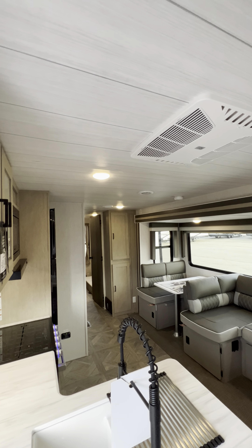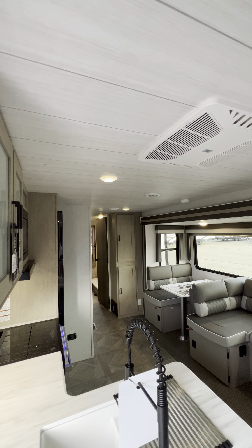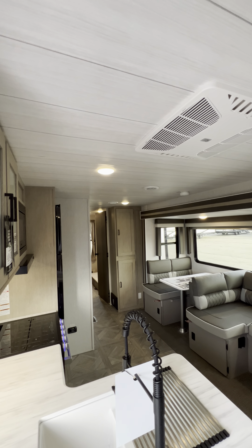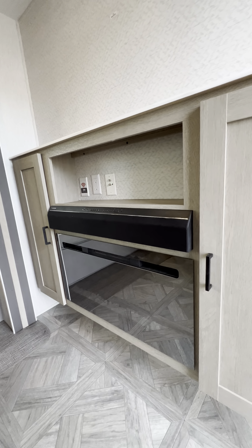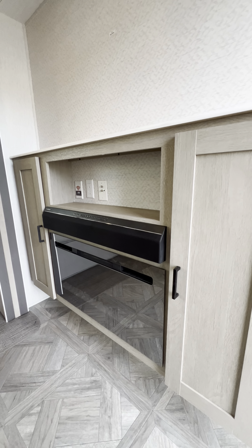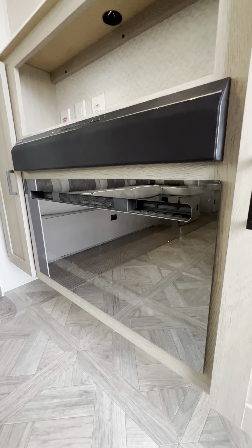You have outlets on both sides of the bed and USBs on both sides, plus windows that open. I love the farmhouse barn doors — I love the look of those. Up front you get this massive closet — this thing is super deep, plenty of space.